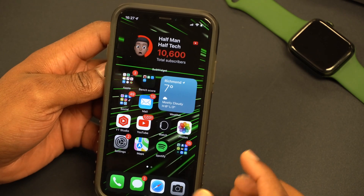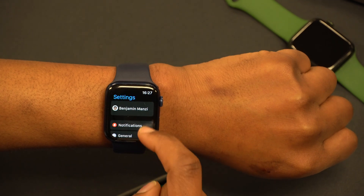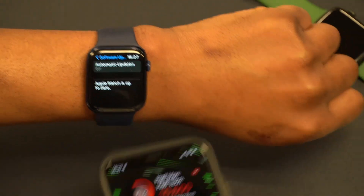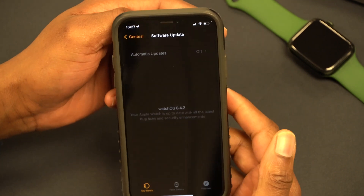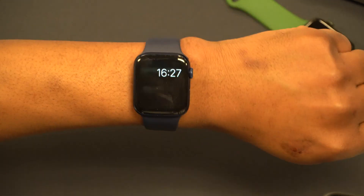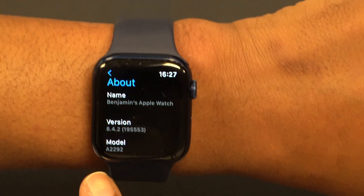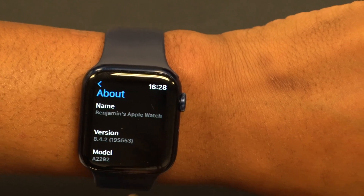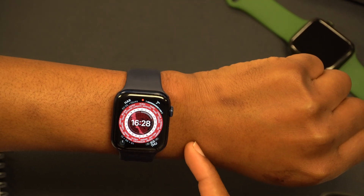In terms of what's new with this update, let me show you the software changes. Going into Settings on my Apple Watch, then General, then Software Update, you can see the watch is up to date. On the iPhone Watch app under General > Software Update, it confirms we're on WatchOS 8.4.2. Going to About This Watch, the build number that came with this version is 19S553.